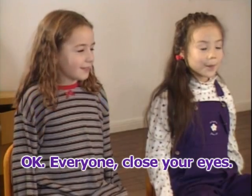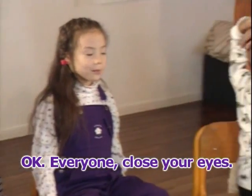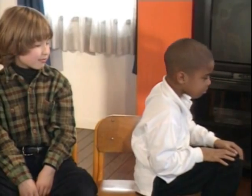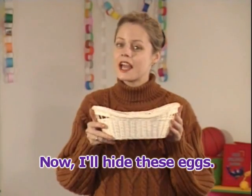Okay, everyone, close your eyes. Now, I'll hide these eggs.